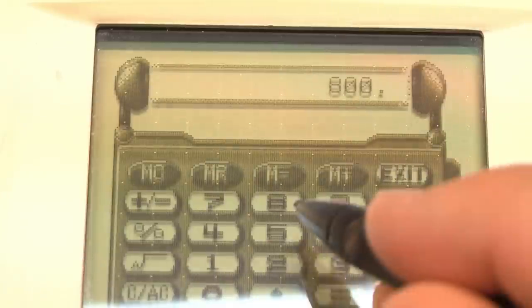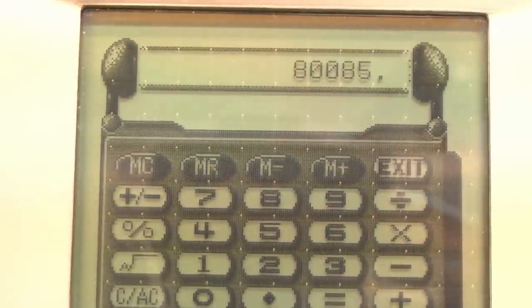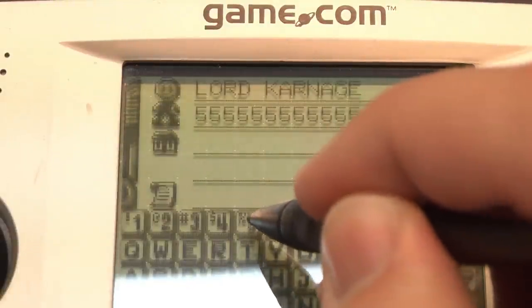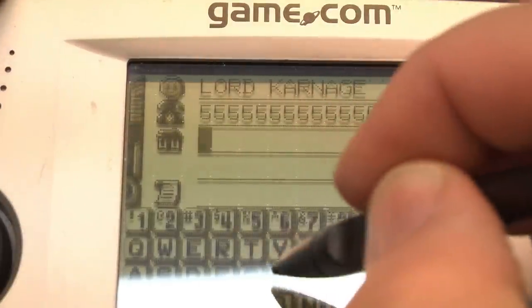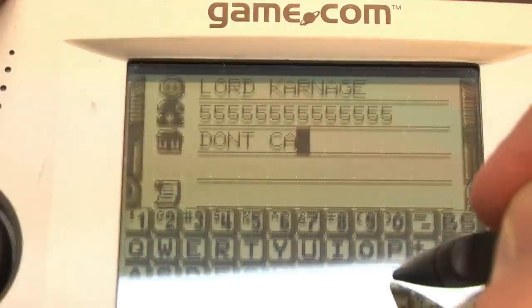But it has a pen, and that's not all. It also has a calculator, so you can finally ditch that abacus. Tired of storing all of your friends' phone numbers and contact information in a Rolodex? Well, the Gamecom can do that too, digitally — bringing your life into the space age.